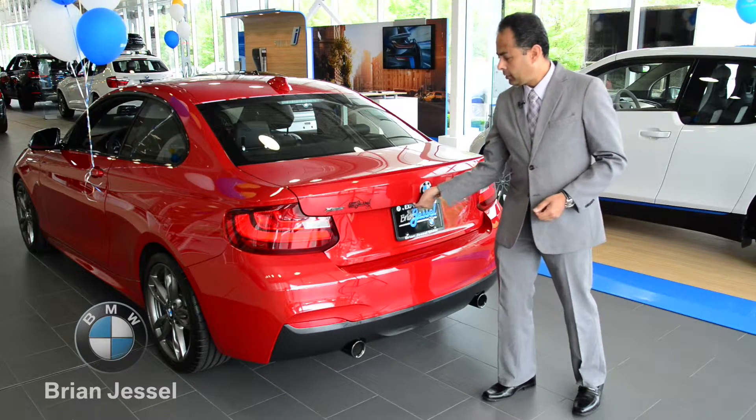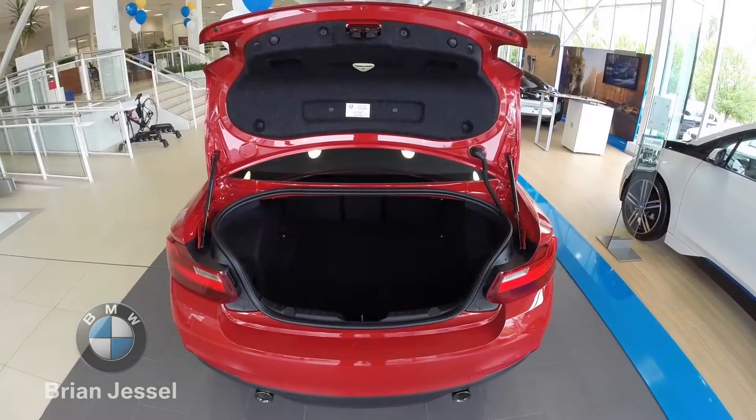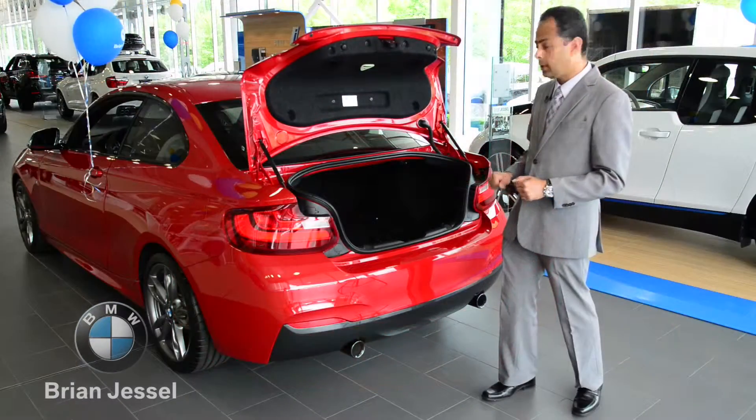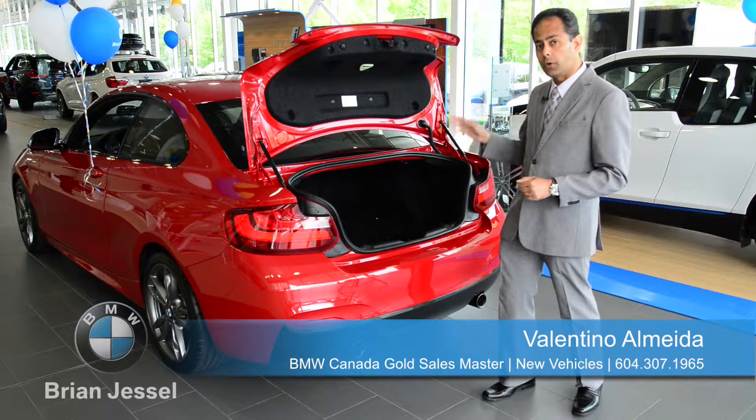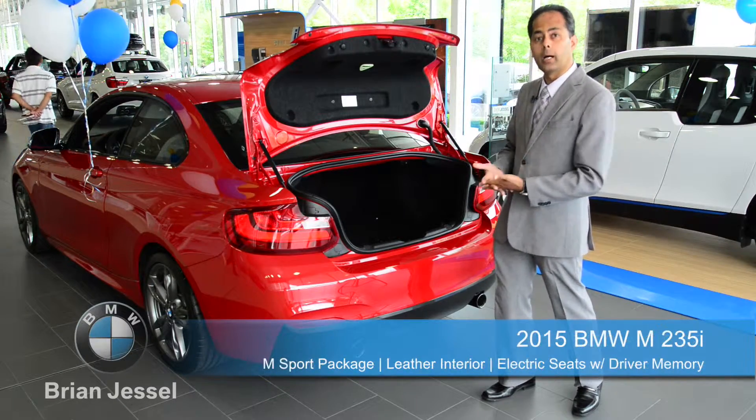When you open up the trunk, you have a through-loading system, so you can have all the seats folded down, you can have two seats, or just the middle part, so you can stick in a long box or a ski bag.